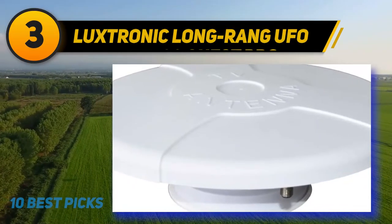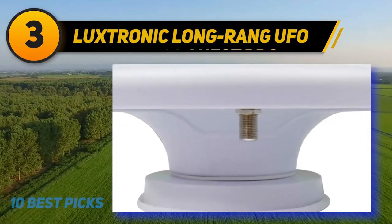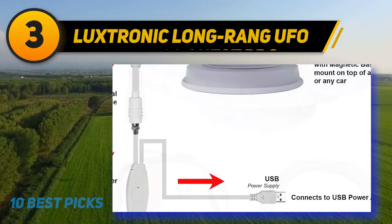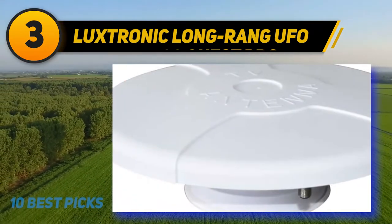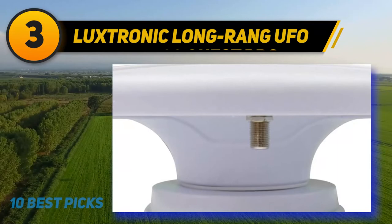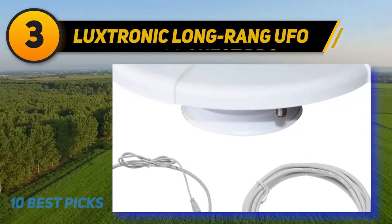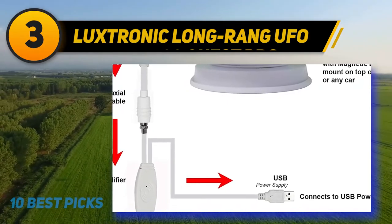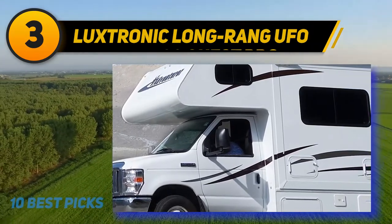At number 3, the Lux Tronic Long Range UFO omnidirectional amplified RV digital TV antenna is one of the best RV HD TV antennas on the market. It is omnidirectional, meaning it gets signals from all directions and will continue providing good reception even when in motion, so everyone can watch their favorite programs on those long hauls toward your next stop. This model comes with a magnetic base, which makes installation simple and quick. The product is made of weatherproof and UV-resistant material, which is key for holding up against bad weather on trips to rainy places.